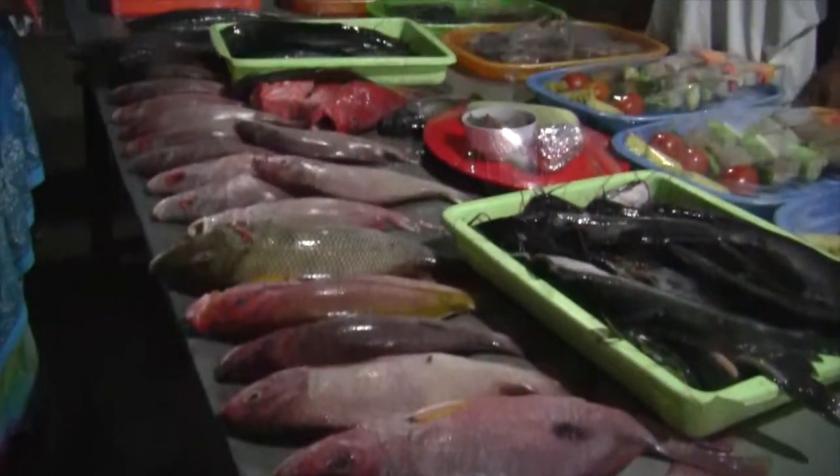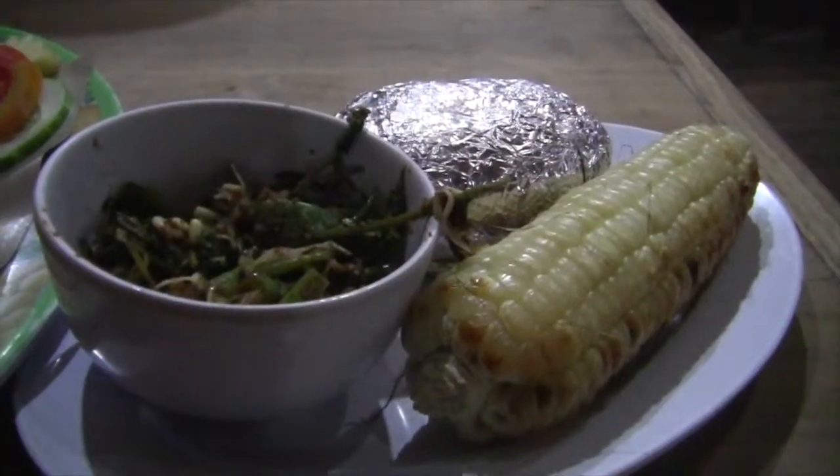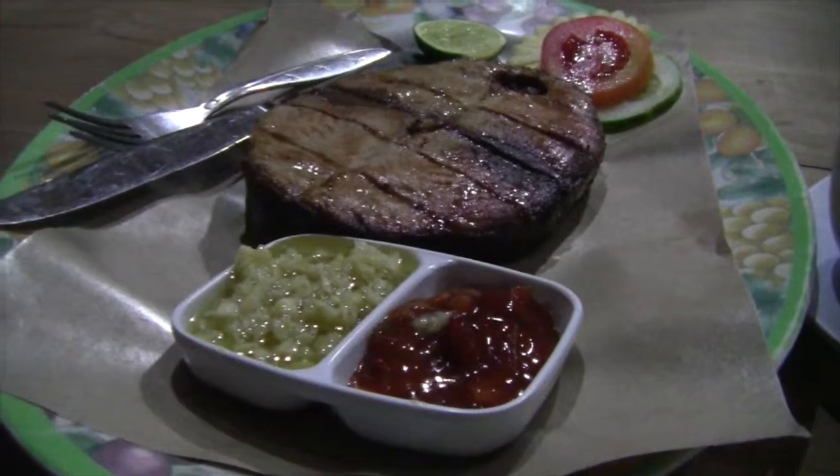In the evening, you can enjoy a delicious seafood barbecue on the beach. Choose your fish and have it grilled up with some veggies.